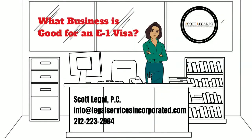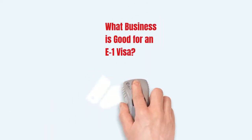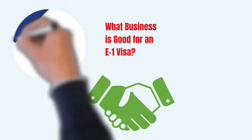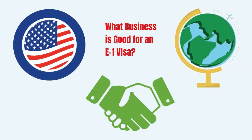Many ask: what business is good for an E-1 visa? Let's find out. An E-1 visa is a great visa for treaty traders who engage in international trade between the U.S. and their home treaty country. We often get asked what type of business is good for an E-1 visa. The short answer is that any business that meets the E-1 visa requirements is fine for an E-1 visa.